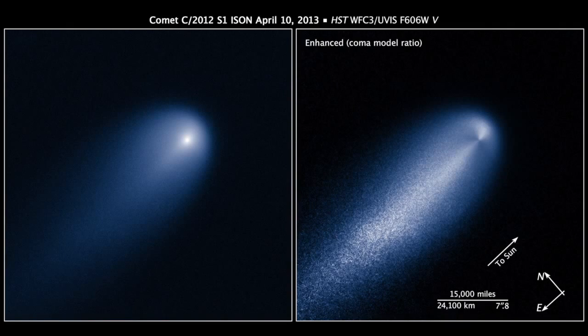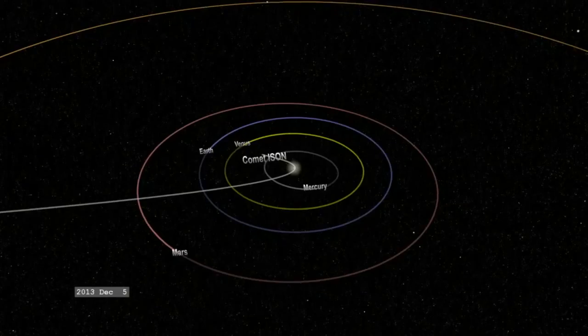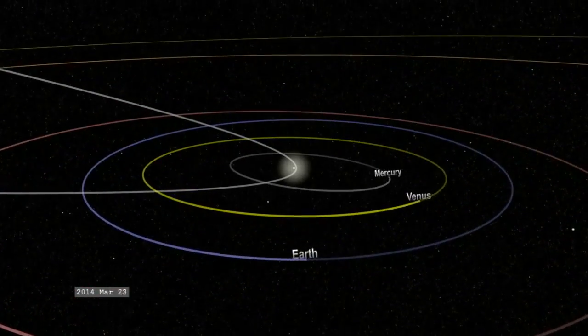But regardless of whether it has a hyperbolic or parabolic orbit, one question looms large: will Comet ISON actually hit the Earth? Current projections of the comet's trajectory show it will reach its closest approach to Earth on December 26, 2013, where it will pass no closer than 63 million km overhead. So it appears the Earth will get a pass on this one.